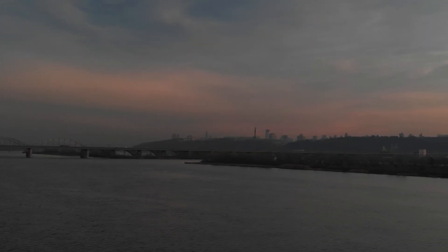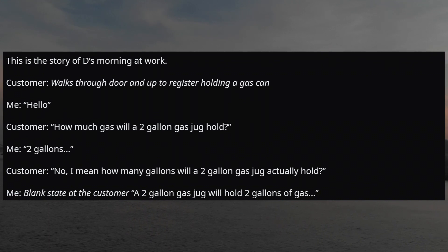The second story is: 'How many gallons in two gallons?' This is the story of my morning at work. A customer walks through the door and up to the register holding a gas can. Customer: 'How much gas will a two-gallon gas jug hold?' Me: 'Two gallons.'